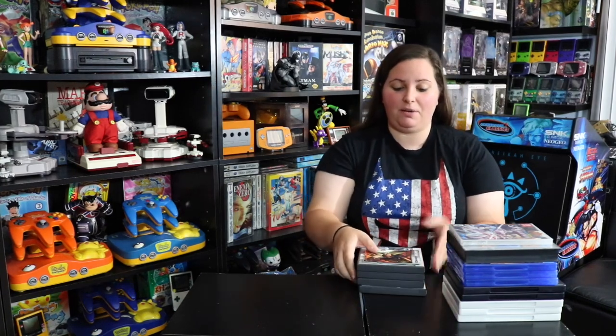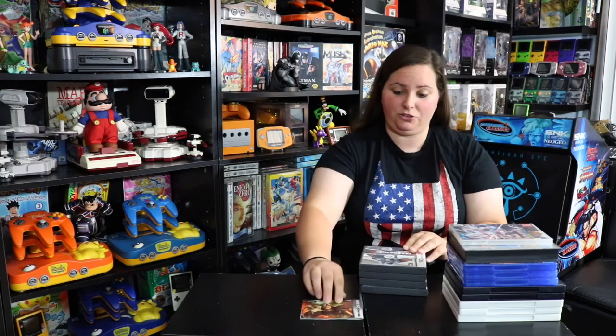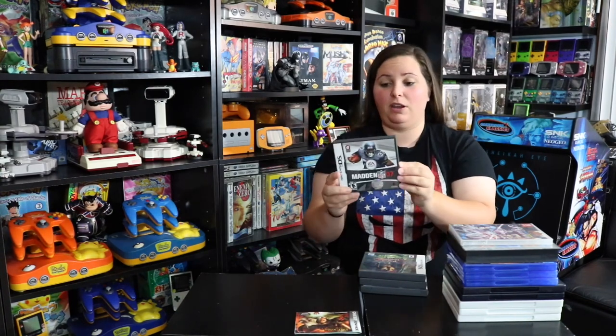First up, you'll notice we have a stack of games right here. To start it out, I actually added some Nintendo DS games to my collection — all of these were free from a family member. Here we have The Lord of the Rings manual for the Nintendo DS game. I don't have the game itself just yet, but it's still pretty sweet to have the manual. And then we added this complete Madden 07 and this Disney Pirates of the Caribbean Dead Man's Chest — another complete game for the Nintendo DS.